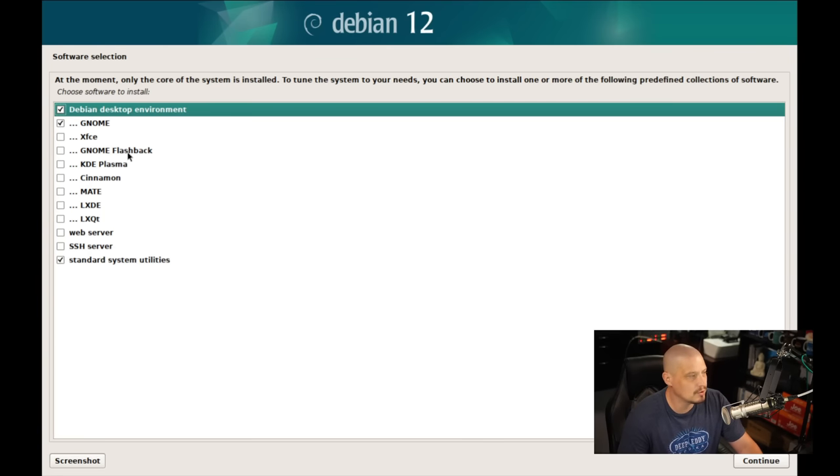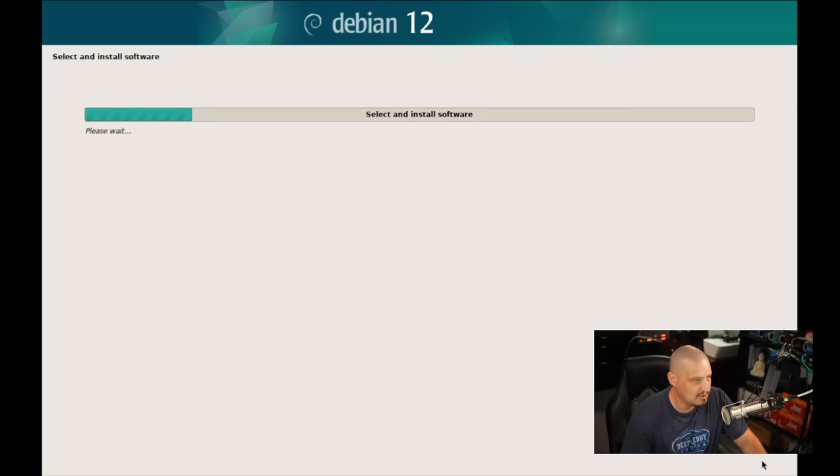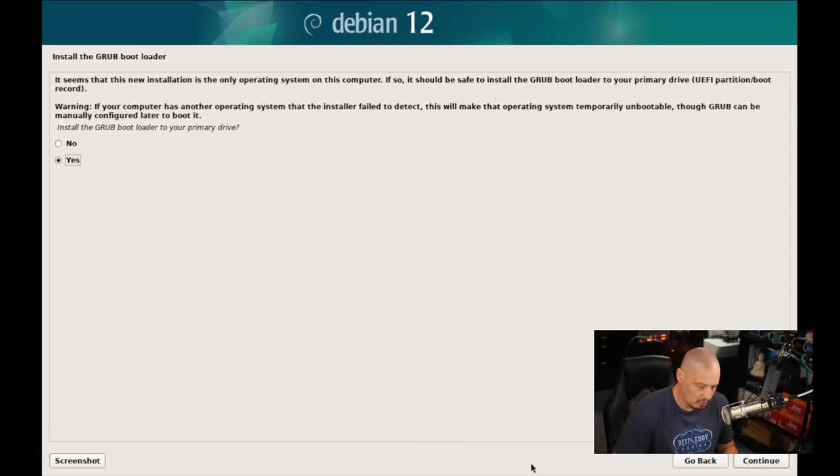Next up, choose the software to install. The defaults are GNOME and standard system utilities. You could also install other desktop environments, set up a web server — Debian Stable is really primarily a server operating system, run on probably tens or hundreds of millions of servers around the world. I'm leaving all server options off and going with just GNOME and the desktop environment. It's going to install 1,399 packages. This may take a few minutes, and it finished — that portion of the installation took about 10 minutes.